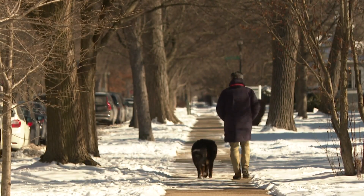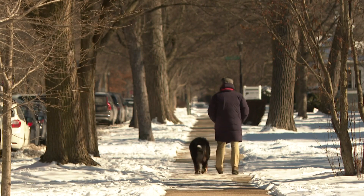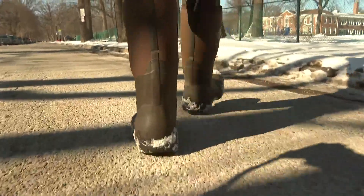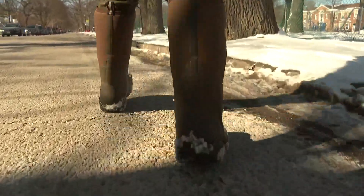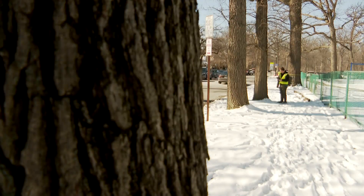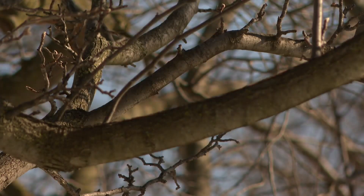Updating a digital map of the urban forest helps Evanston make decisions down the road — health monitoring, pruning, or even up to removals. Arborists hit the ground in Evanston last week. Pretty much the entire day is walking. And they'll be meeting and measuring trees in sections of the city through February. On an average day, we'll do between 250 to 300 trees.